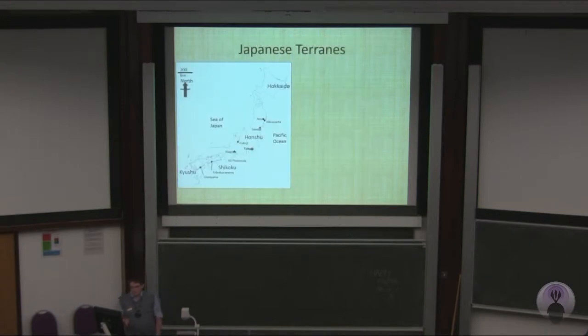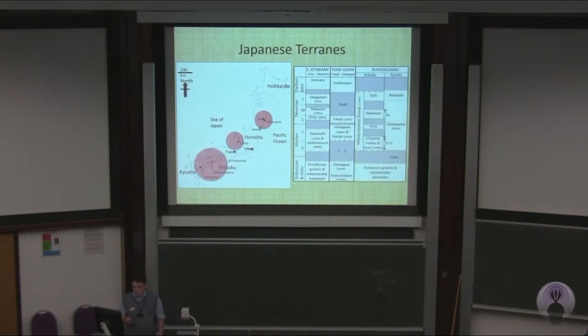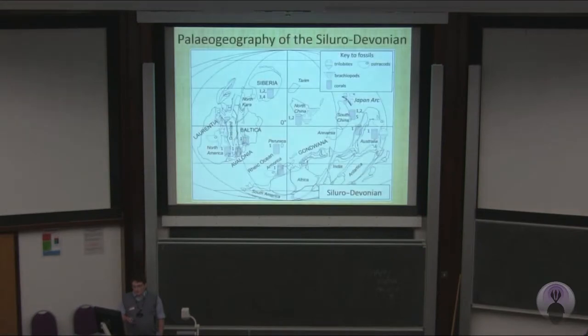I'm briefly going to go through the Japanese terrains. This is the South Kitakami in the north, the Hidegai-en in the middle, and the Kurasegawa in the south. This reconstruction based on Cox and Torstwick shows the Japanese arc on the margins of the South China Paleocontinent here, but this is by no means certain. We've got faunas that show affinity with Australia, South China, North China, and even some more westerly Paleocontinents.